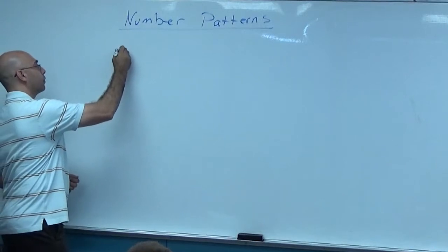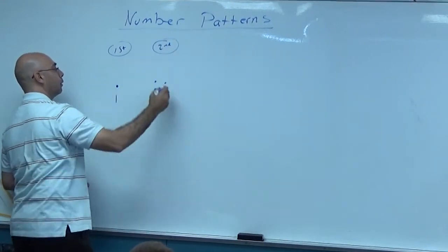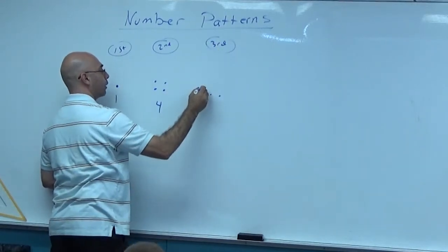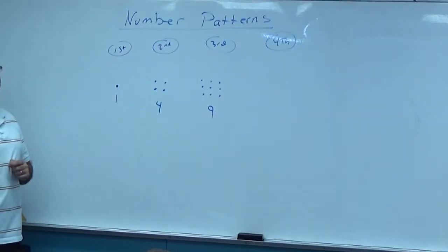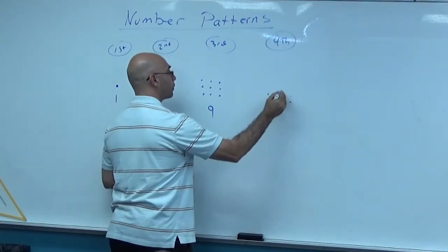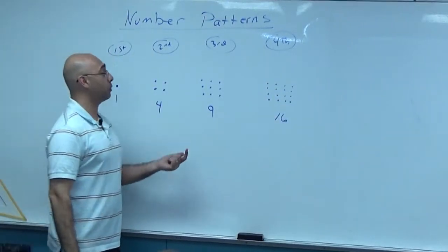All right, start off with one dot again — that's our first number. We'll call these squared numbers because when you put it together the shape makes a square. So this is my second number, my third number. If I had three going across I need three going up and down. How many dots is that? Any idea what the next number would be? So you're thinking there's going to be one, two, three, four — but then you'd have four going up also — one through sixteen. Yes, sixteen.